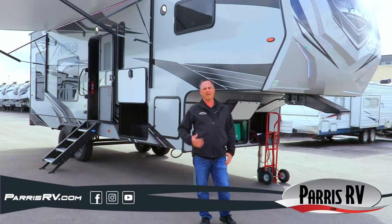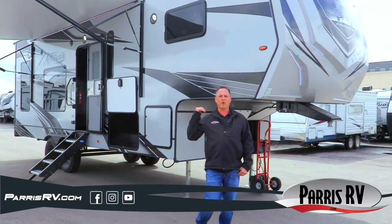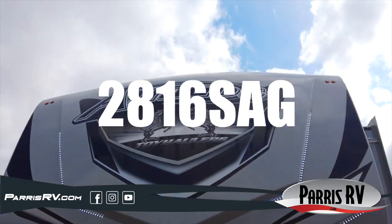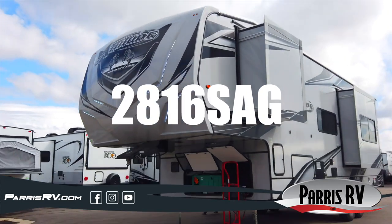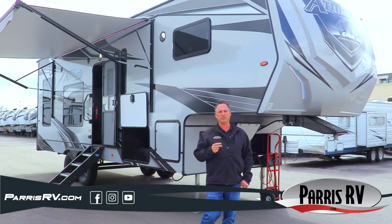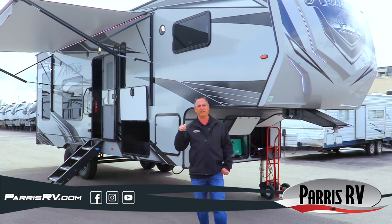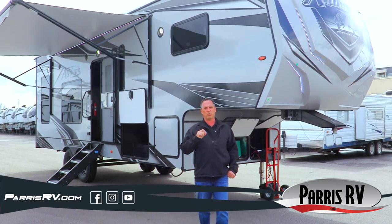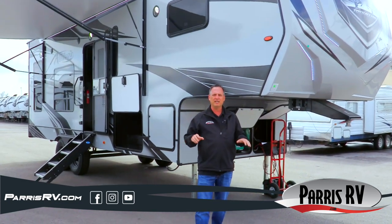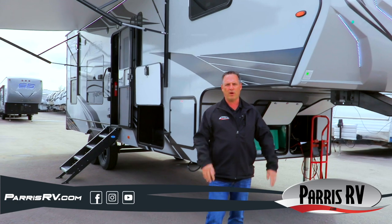Hello and welcome to Paris RV. I'm Brett Paris. Today you are extra lucky to check out this brand new 2021 Attitude, model 2816 SAG. Here at Paris RV we have two locations, so we'll also have this vehicle as an Iconic at the other store — an Iconic 2816 SAG and an Attitude. They are exactly the same; it's just whatever name you want on the side.